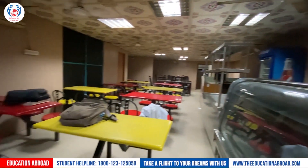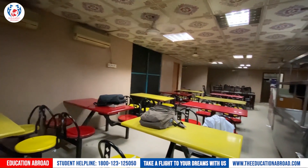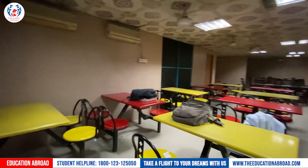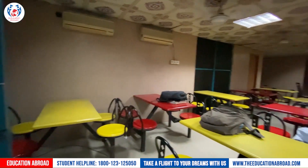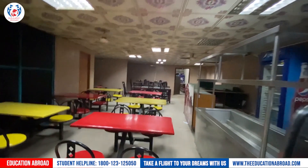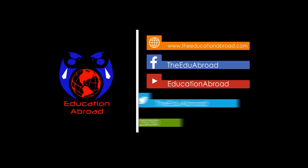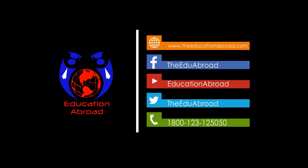Colorful fixed chairs — yellow and red colors. Students were sitting outside and having their lunch. They also have a fridge here.